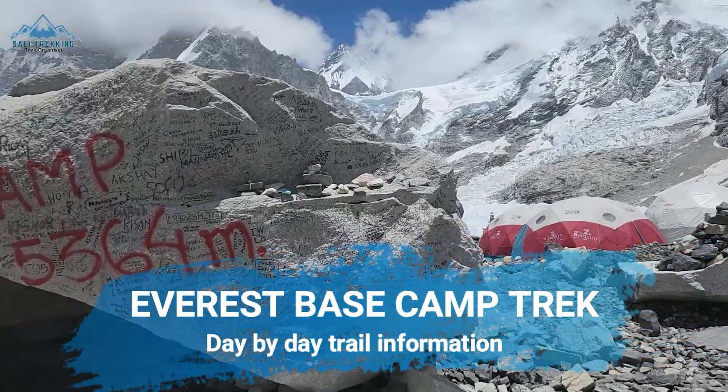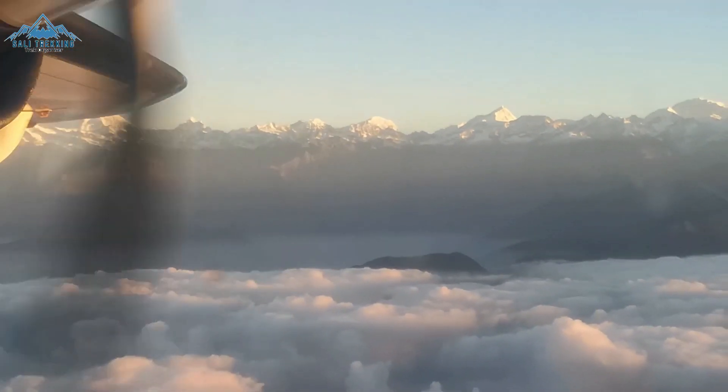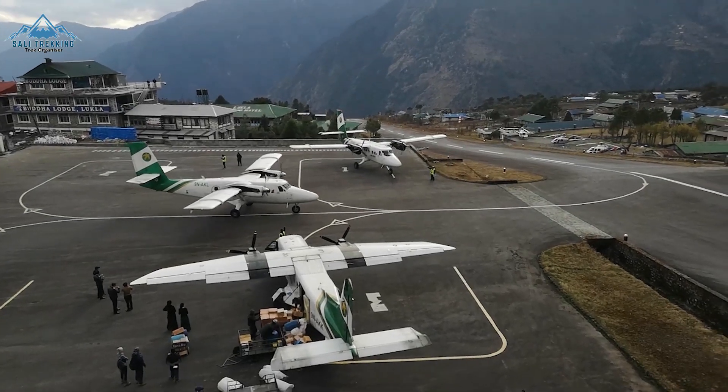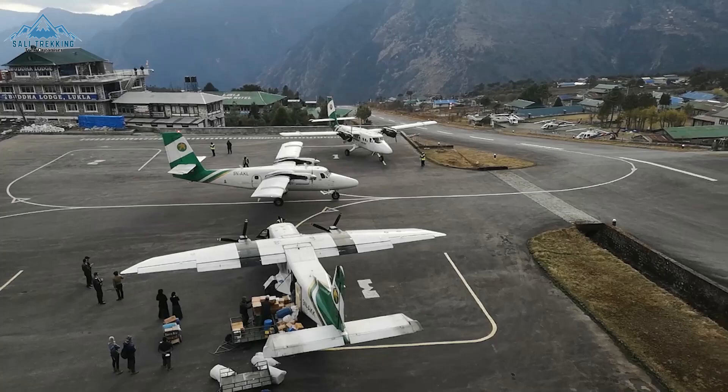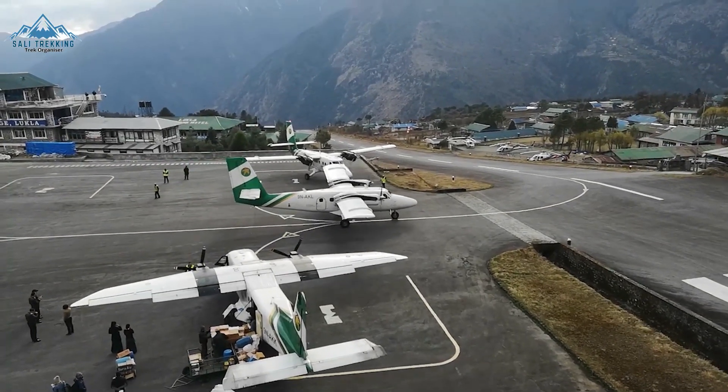A brief summary about your upcoming trek to Everest Base Camp. The adventure begins with a 30-minute flight to Lukla at an altitude of 2840m. Maybe I didn't have to mention the Lukla flight — even if you didn't fly to Lukla, I'm sure you've heard about it many times.